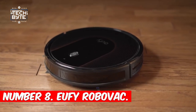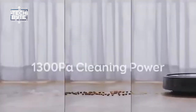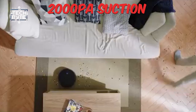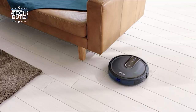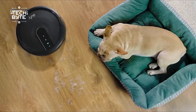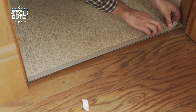Number eight: the Eufy RoboVac G10 — your futuristic cleaning buddy. It's designed to tackle dust and dirt with its powerful 2000 Pascal suction and convenient two-in-one vacuum and mop combo, leaving your floors sparkling clean. Thanks to smart dynamic navigation, it works twice as fast as other robot vacuums. Control it effortlessly using your voice, phone, or smart assistants like Alexa and Google.